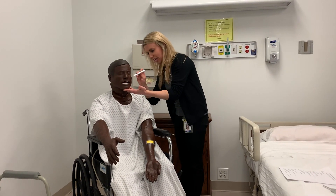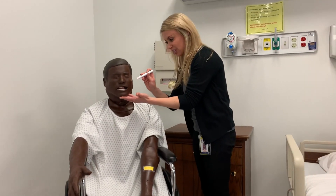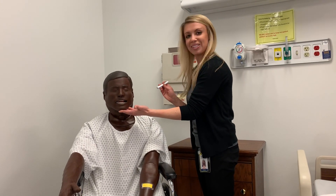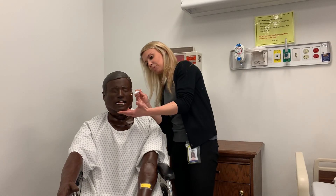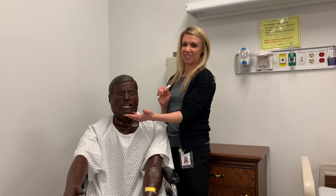Now I'm going to gaze down the external auditory meatus, which is our fancy word for the ear canal. I don't see any redness, swelling, lesions, or exudate, nor do I see any cerumen. Now I'm going to look behind the ear, and I don't see any skin breakdown, redness, swelling, lesions, or exudate.